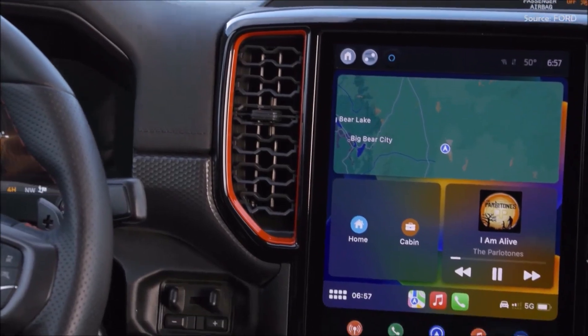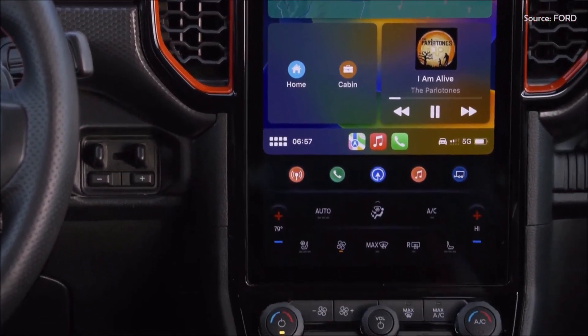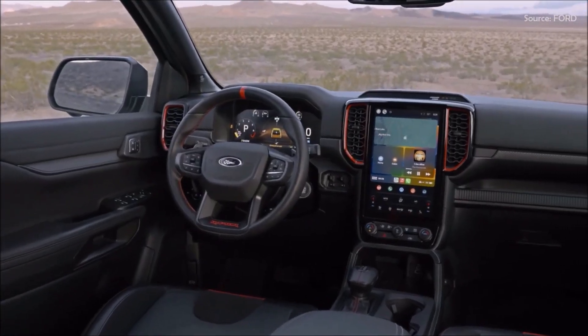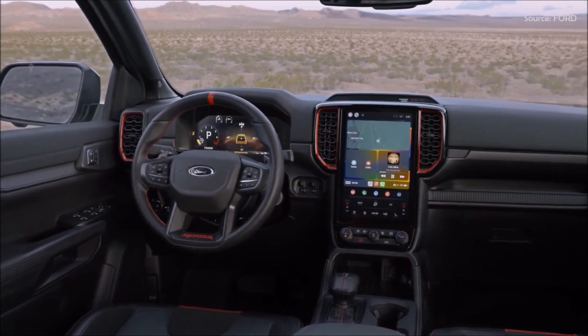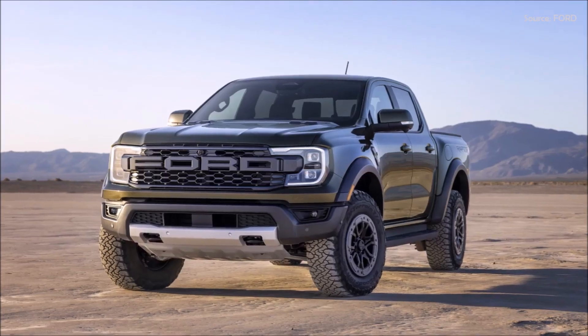Drivers want to be informed and connected, so the Raptor comes with a high-resolution 12.4-inch digital instrument cluster and a 12-inch center touchscreen running Ford's SYNC system with Apple CarPlay and Android Auto wireless smartphone connectivity.